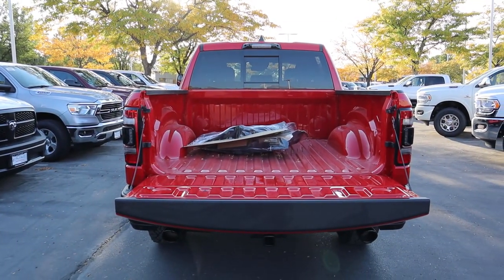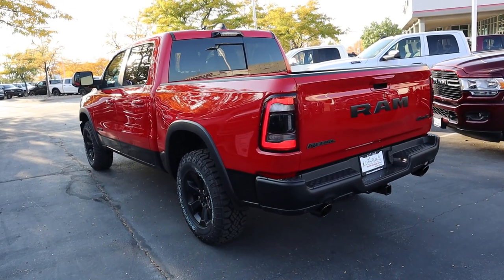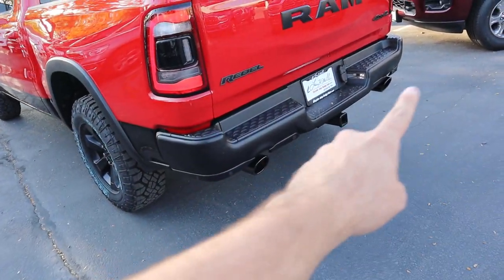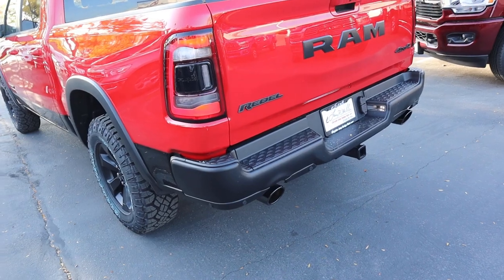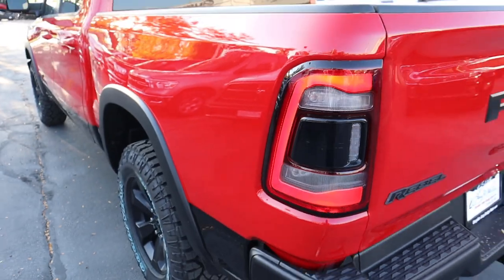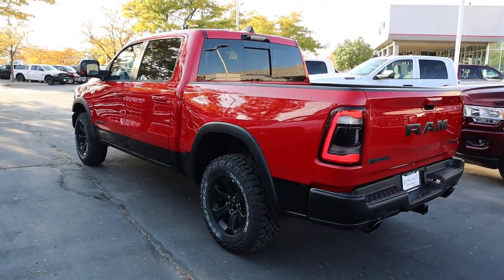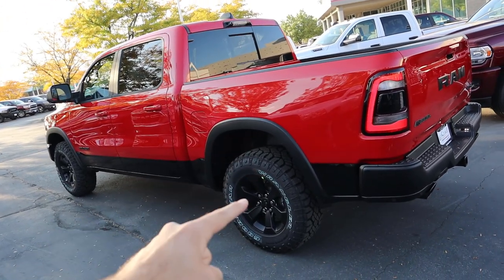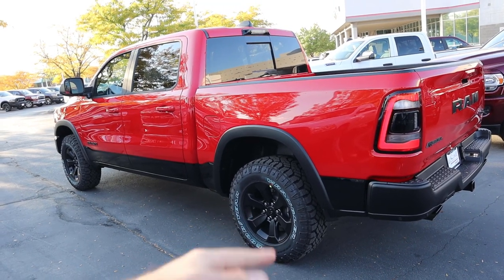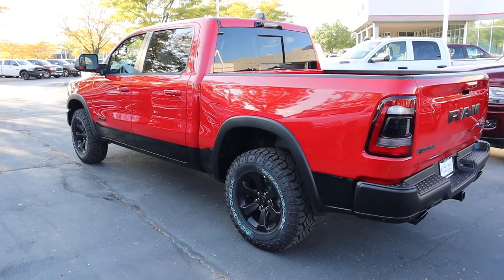Finishing things up at the rear, you can see the full LED lights, all the blacked-out emblems on the back, blacked-out exhaust tips on either side, and the receiver hitch at the bottom. Even inside the lights they make this part blacked out, which goes with the overall sporty theme. It looks really good in this red color. The wheels are also blacked out as part of the Night Package that comes with the Rebel for 2021.